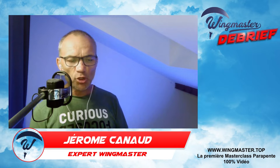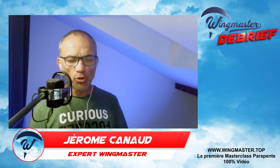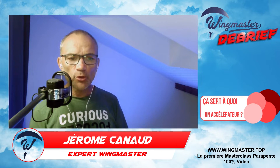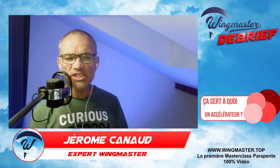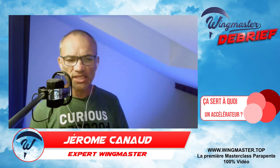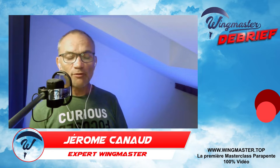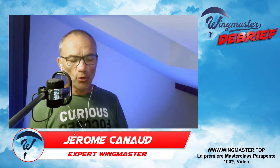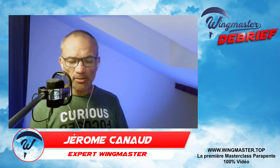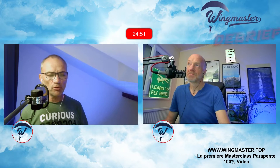L'accélérateur va permettre d'aller plus vite. Quand on vole en parapente, on est environ à 36 km/h bras haut en voile de loisir. En accélérant, on va gagner environ 10-12 km/h, donc voler à plus de 45 km/h. En même temps, on va dégrader un peu son angle de plané, c'est-à-dire avoir une moins bonne finesse. On va augmenter son taux de chute, mais pas énormément.